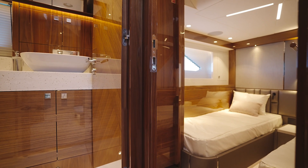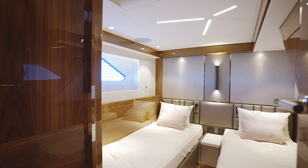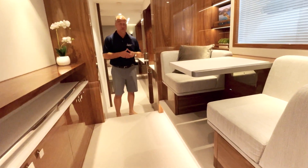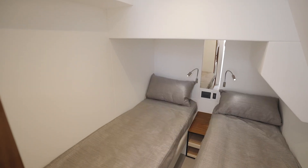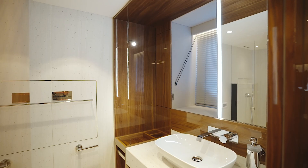The starboard guest stateroom is fit with twin berths that will electrically move together to make a nice double berth. The 68 Manhattan can be fit with four staterooms, or as we've chosen on this boat, three staterooms.